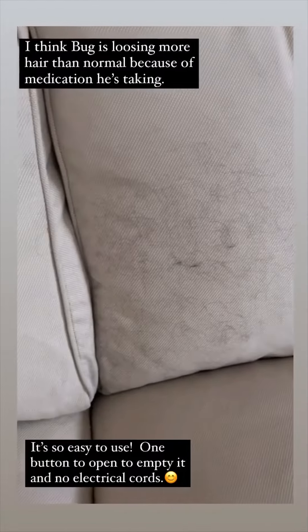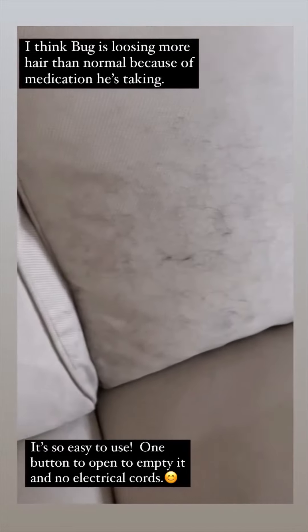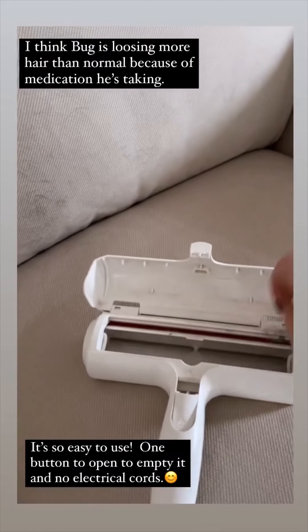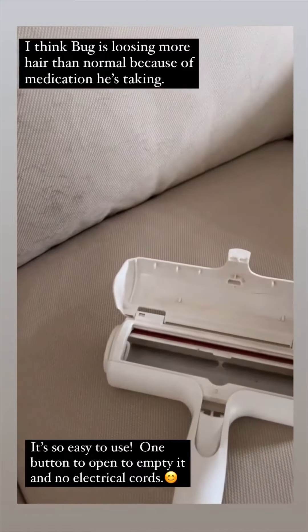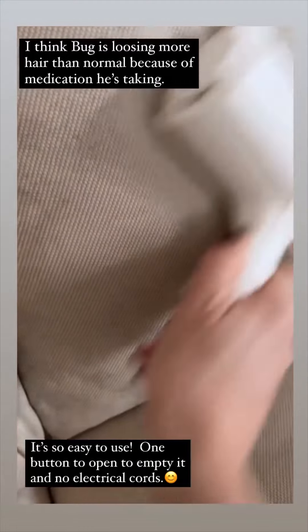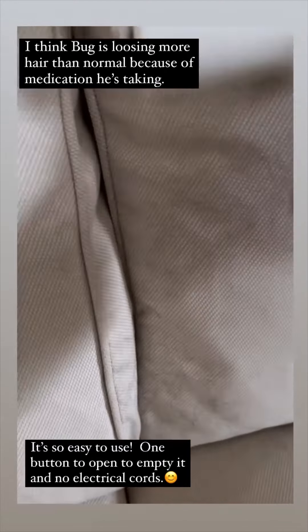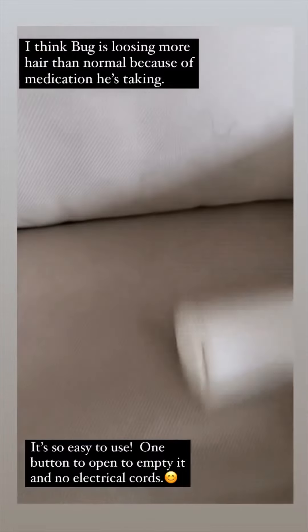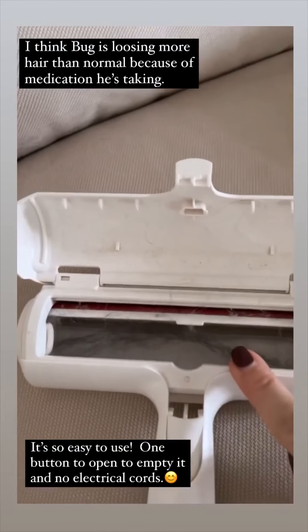I brush him every night. Watch how this works. There's a little button that you press and it attracts all of the hair that goes into here — it's very easy to empty. You see that hair right there? Gone. See that hair right there? Gone. You don't need to plug anything in. All you do is run it across your furniture like that, pop this button open, and the hair is right in there.